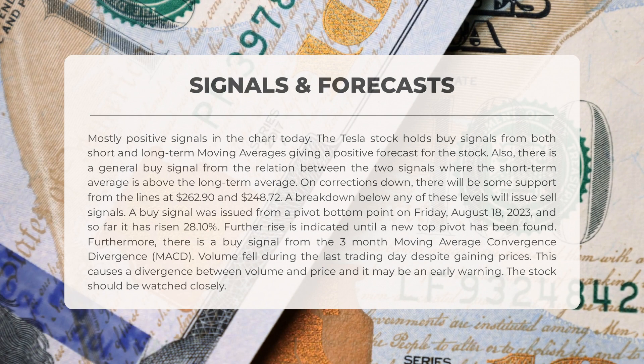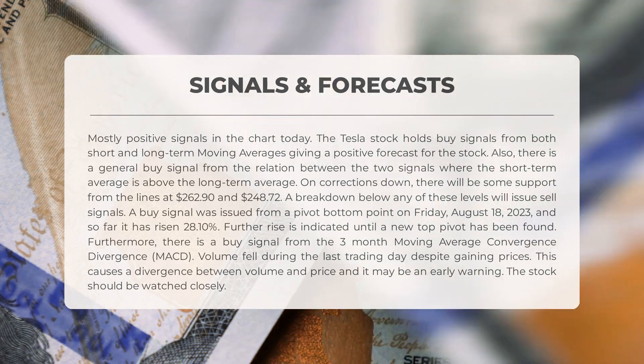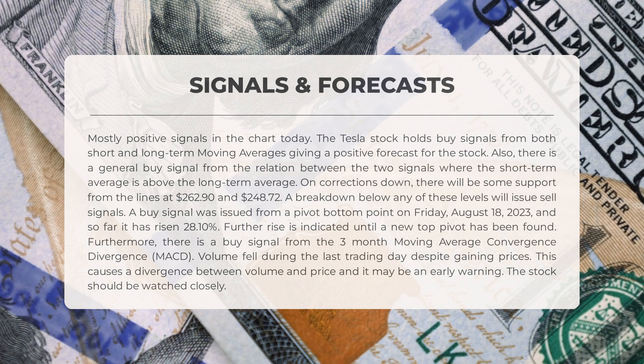A buy signal was issued from a pivot bottom point on Friday August 18th 2023, and so far it has risen 28.1%. Further rise is indicated until a new top pivot has been found. Furthermore, there is a buy signal from the three-month moving average convergence divergence (MACD). Volume fell during the last trading day despite gaining prices, causing a divergence between volume and price — it may be an early warning, and the stock should be watched closely.